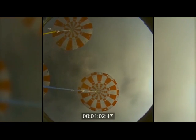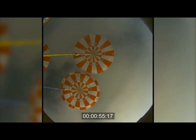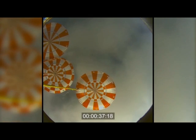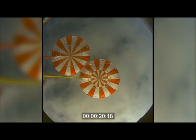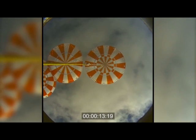This view from Orion itself of the chutes, helping it to descend gently towards its splashdown in the Pacific. 1,000 feet. Just a few hundred feet until splashdown. 100 feet.